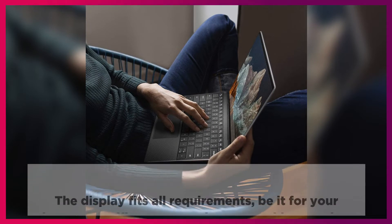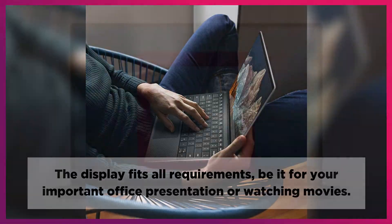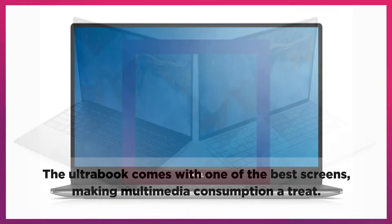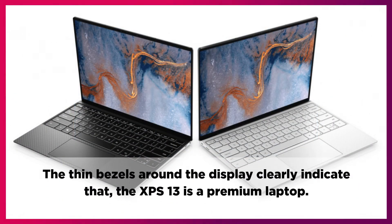The display fits all requirements, be it for your important office presentation or watching movies. The ultrabook comes with one of the best screens, making multimedia consumption a treat. The thin bezels around the display clearly indicate that the XPS 13 is a premium laptop.